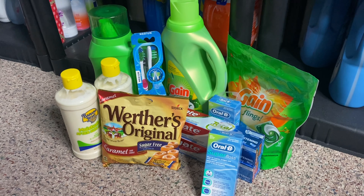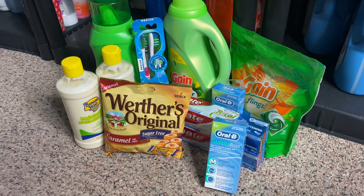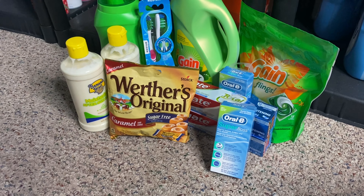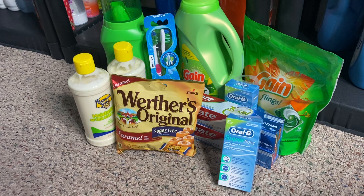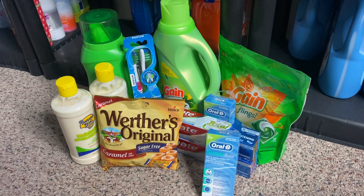But before I get into these deals, if you are new to my channel and you are not currently subscribed to me, I would really appreciate if you would go ahead and click that red subscribe button along with the notification bell so that you will be aware of each and every time that I upload new videos. Also, this is going to be the video where I will be choosing the $25 giveaway winner for me reaching 6,000 subscribers. So make sure you stay tuned and watch the entire video so that you can see who the $25 giveaway winner is.